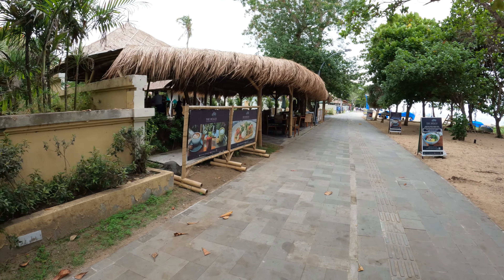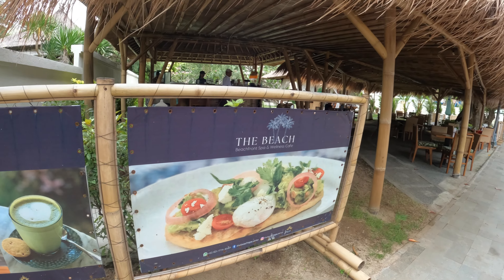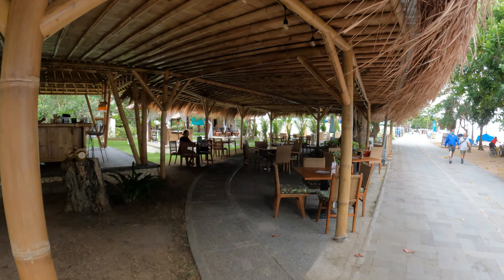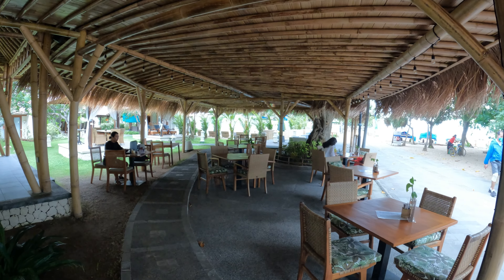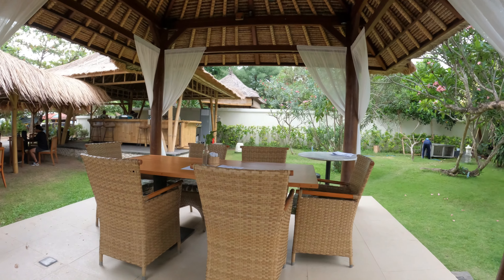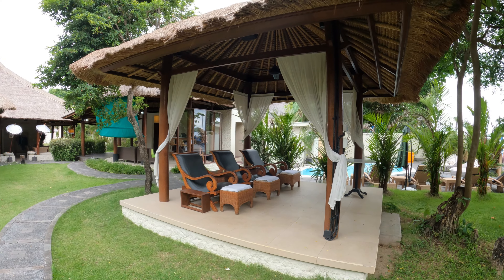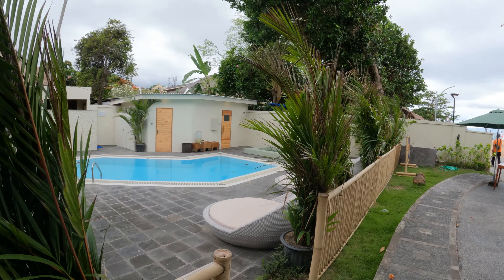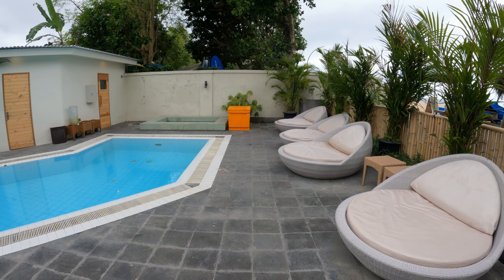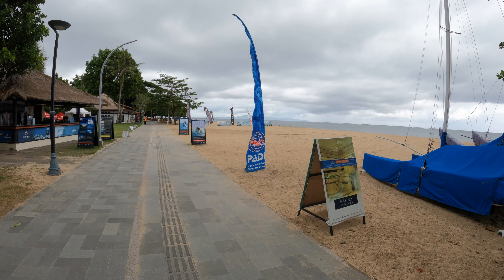Next we have another place here — this is called the Beachfront Spa and Wellness Café. Nice thatched roof, and we just have a little area under cover. There's a nice, romantic little seating area here. We also have a little massage facility area, and then just next door there's a little pool area. Then back into the nice beach here.